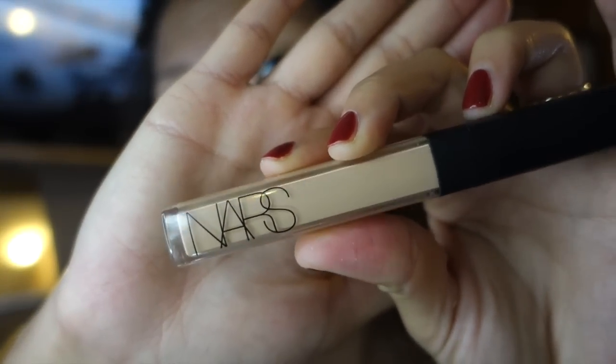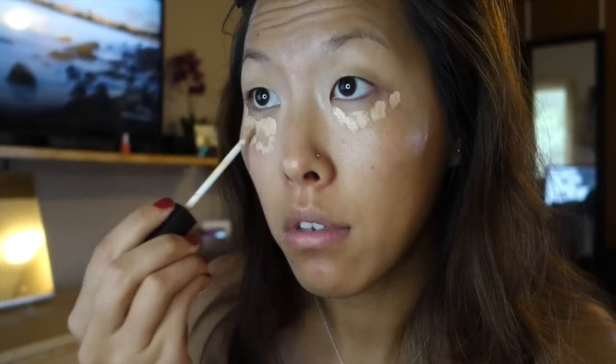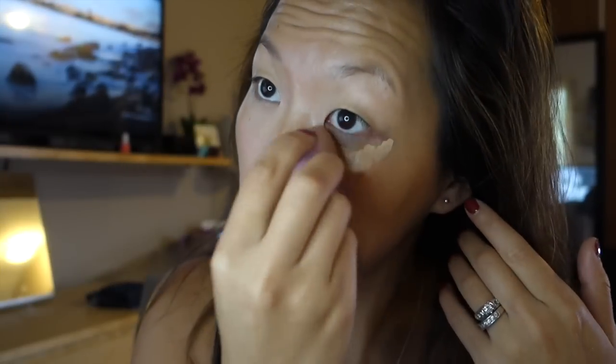Then taking my NARS concealer — Radiant something, color Custard — I'm going to apply that on my under eyes to cover just a little bit of the dark circles I tend to have. They're not huge but enough to make me look a little tired, so I'm going to dot them and then use the pointy side of my beauty blender to push that in underneath.